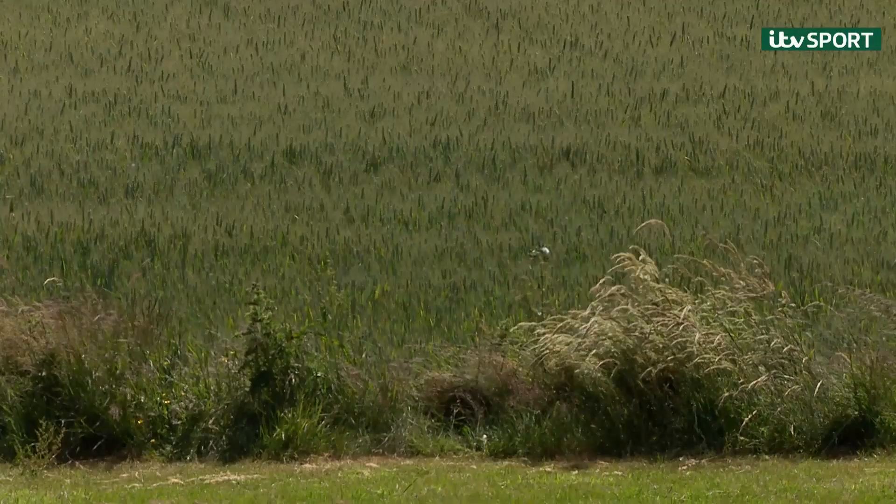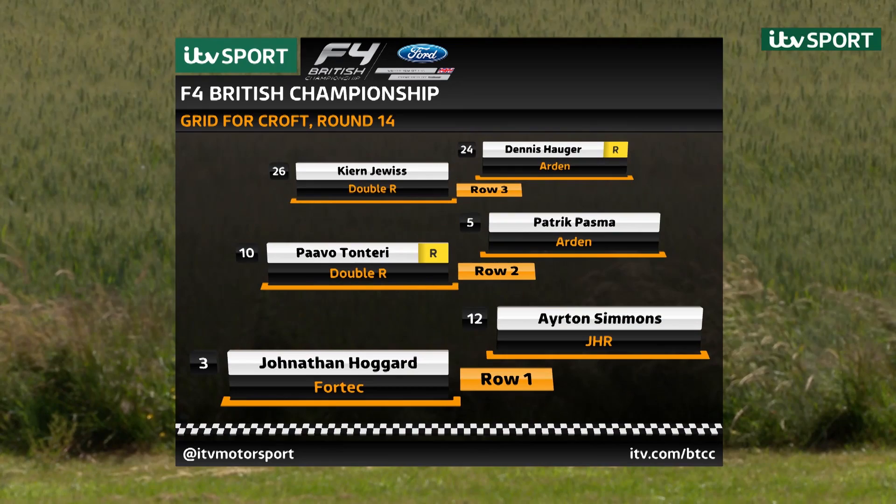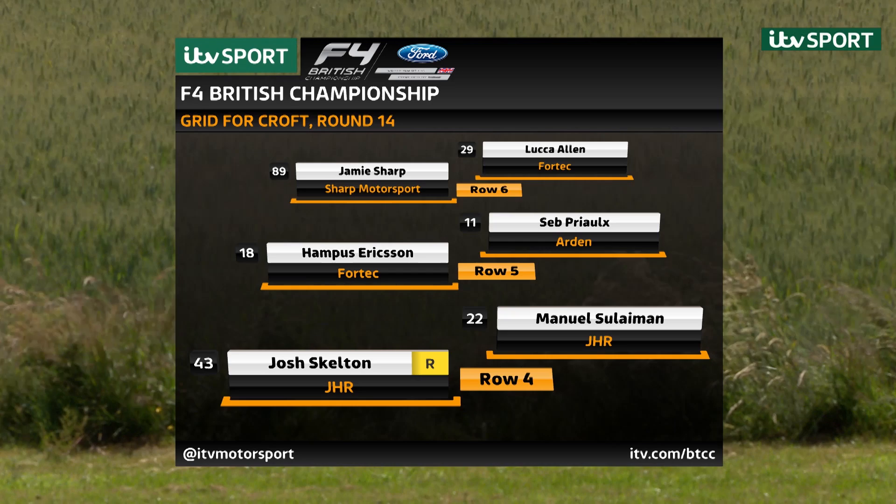Here's the grid for round 14 of the championship. Partially reverse grid with Jonathan Hoggard starting on pole position alongside Ayrton Simmons, who finished fifth yesterday. Paul Voltonteri and Patrick Pasma on row two. Kian Dewis, championship leader, is on row three. Then Dennis Hauger, the man who won race one yesterday.